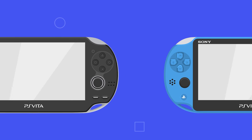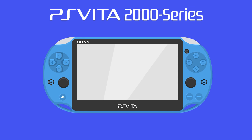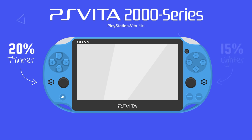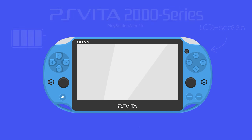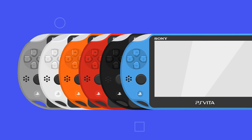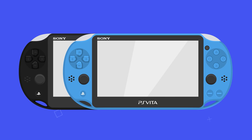A revised model of the Vita was released in 2013, named the PS Vita 2000 series, more commonly known as the PS Vita Slim. It was 20% thinner and 15% lighter compared to the original model. The battery life was improved and the screen was replaced with a lower-cost LCD screen. In Japan the Slim was released in six colors, while in North America and Europe it was only released in black and light blue.